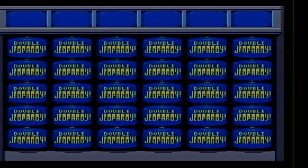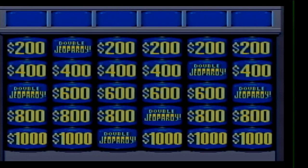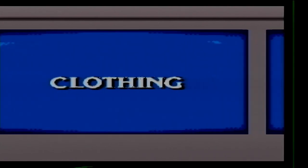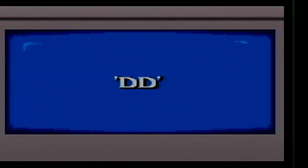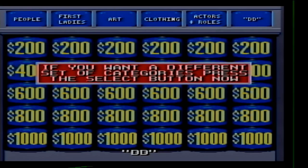Here are the categories for the Double Jeopardy round: People, First Ladies, Art, Clothing, Actors and Roles, and finally Double D — notice the quotation marks. Okay, let's get going.